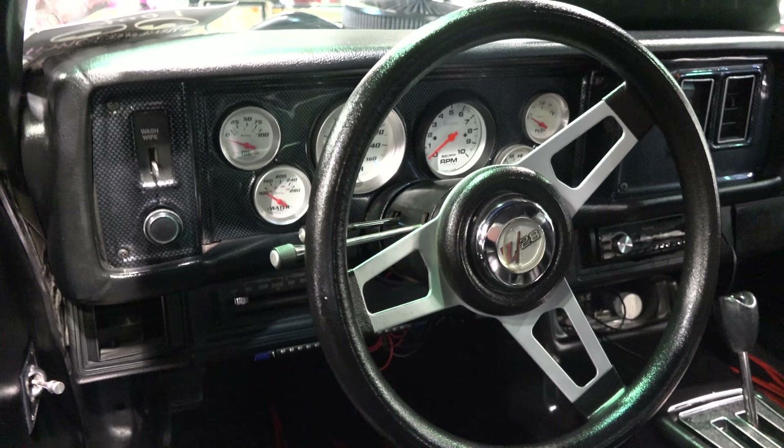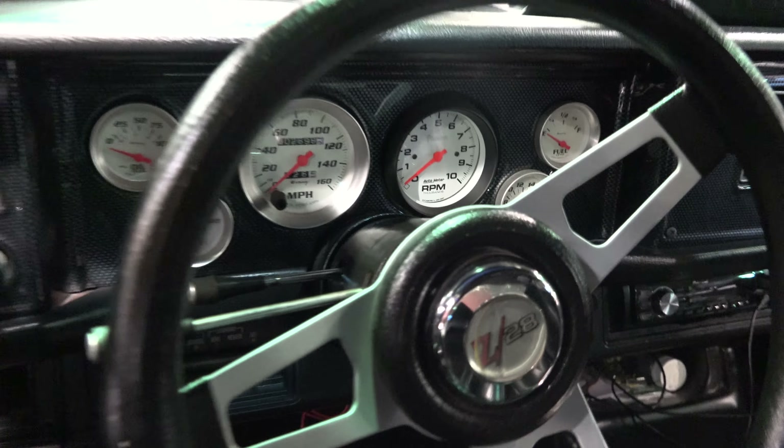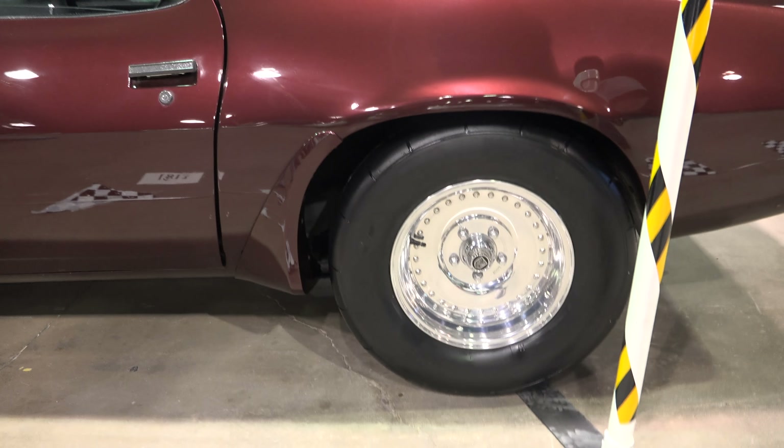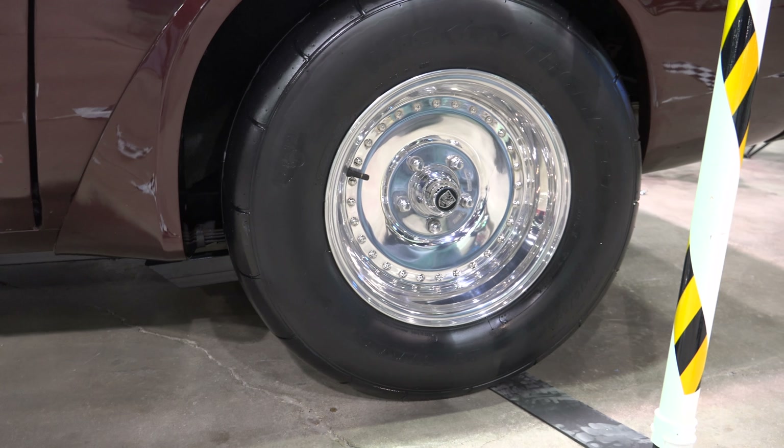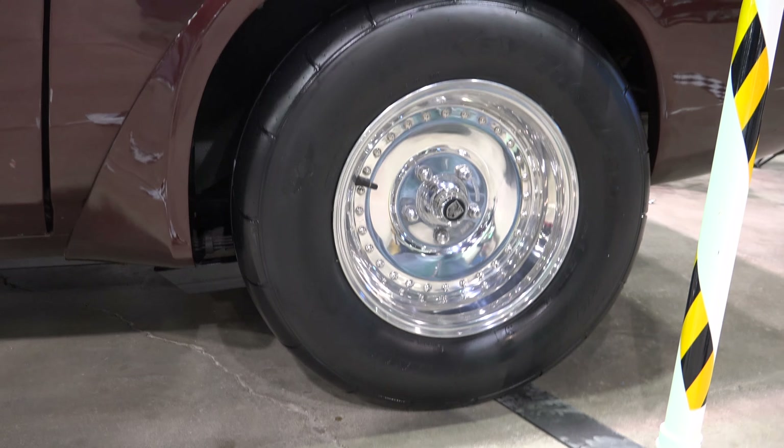Original glass. We got a drag radio, 275 tire car — legal DOT approved, drive on the street. Mickey Thompson.